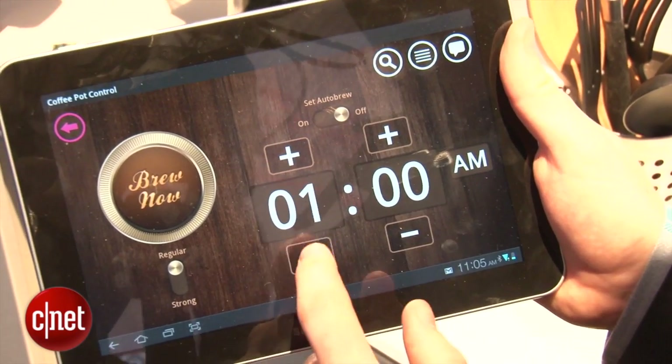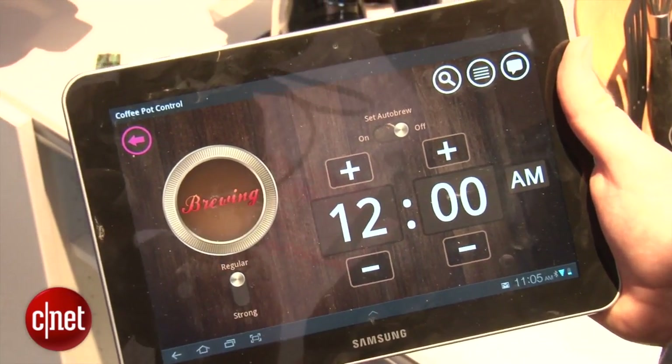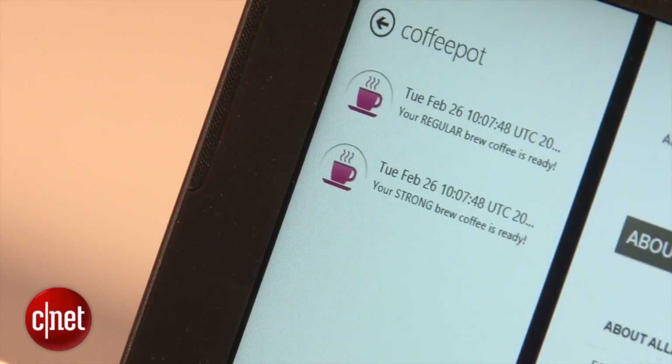You can set the time that it's set to brew. You can choose regular or strong. Then you press brew, and that signal is sent to the coffee machine. You can even get a separate notification popping up on a different tablet, letting you know when your brew is ready.